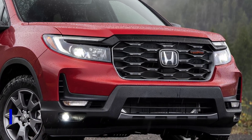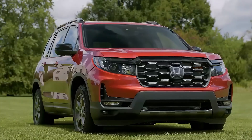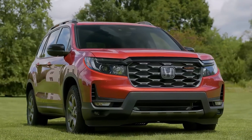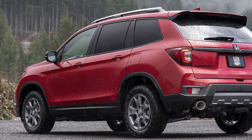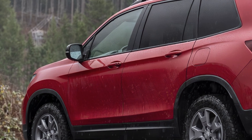The exterior design of the Honda Passport is more aggressive and angular than before, with a bold grille, slim LED headlights, and a sculpted hood. The sides feature a more pronounced character line, while the rear boasts a more angular bumper and tail lights.